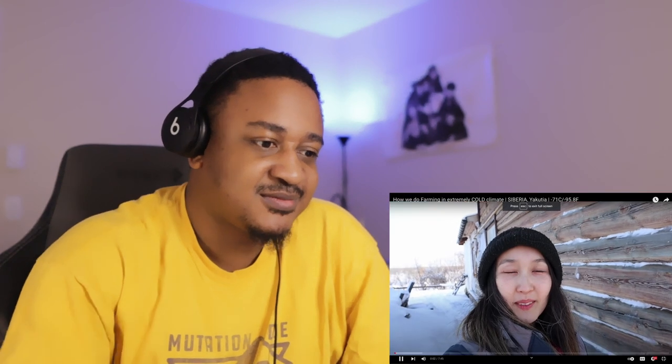What's up beautiful people, it's your boy Judio and I'm back again with a new video. Today we're going to be checking out another video from Life in Yakutia and this one is titled 'How We Do Farming in Extremely Cold Climate.' This is going to be my first time checking this one out, but the title seems interesting because your first thought would be: how do you farm in minus 71 degrees? So they're about to show us — without wasting your time, let's get to it.